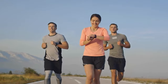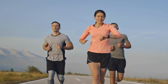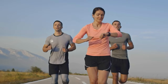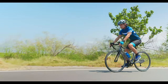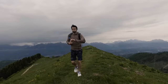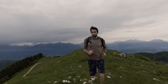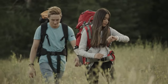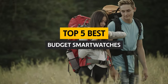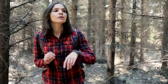Smartwatches — the wrist-mounted marvels of modern technology. Not only do they help you stay fit, but they also let you make calls and send messages. Most of those fancy smartwatches come with a price tag that'll make your wallet scream in horror. But fear not, my budget-conscious friend — we're here to save your bank account with a list of the five best budget smartwatches that won't break the bank.